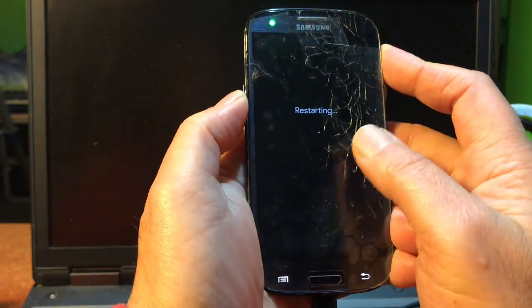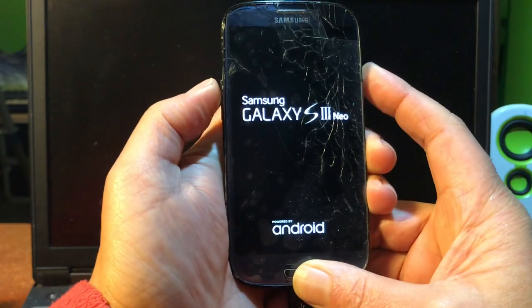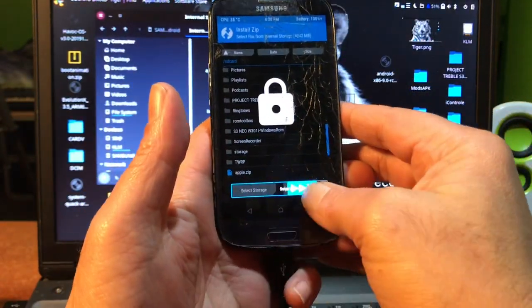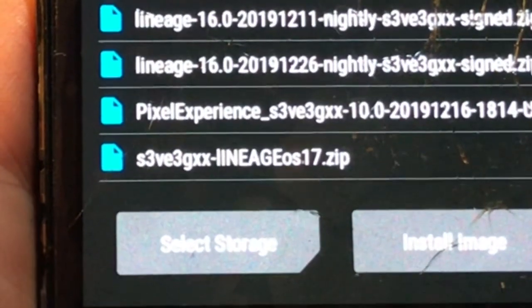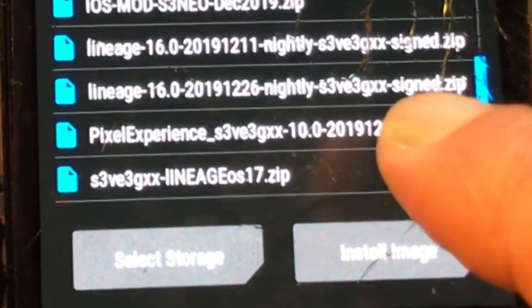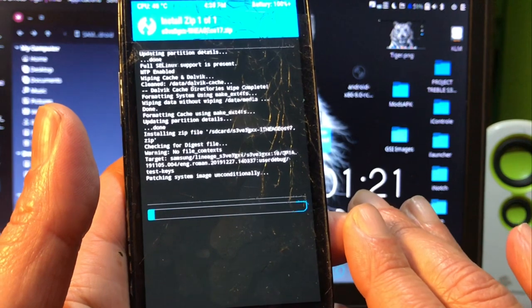So Roman Designer, I'm going to go back into recovery mode now because I'm going to show your latest. Welcome back — we are now in recovery mode and we're going to install the ROM. It's called s3ve3gxx, and it's also available for the two other models supported by LineageOS. All three models of this phone will have Android 10 — thanks to Roman Designer. Now we're installing LineageOS 17.